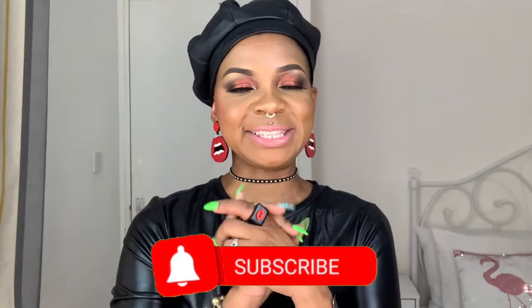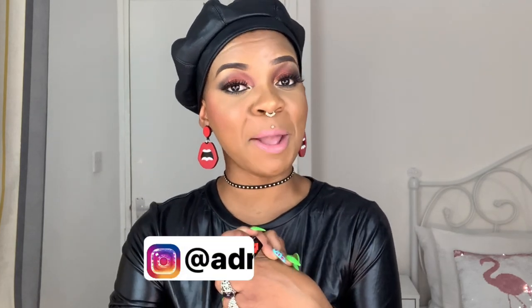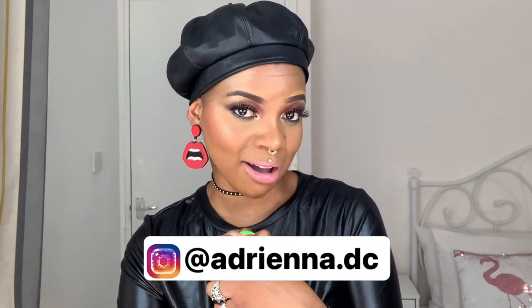Hi guys, welcome back to my YouTube channel. This is your girl Adriana DC. Tonight I have part two of my Middle Eastern fragrance haul. I told you guys I was going to bring you part two because I have been going crazy over this brand. I am really in love with this whole Middle Eastern vibe. Tonight I have six more fragrances to show you guys.